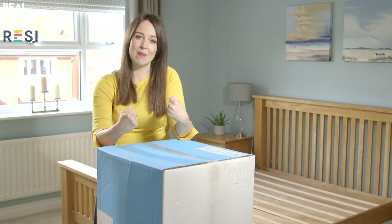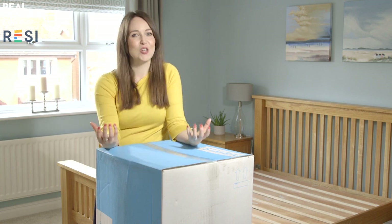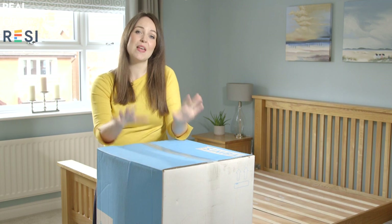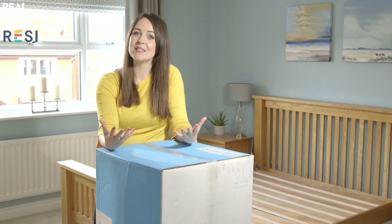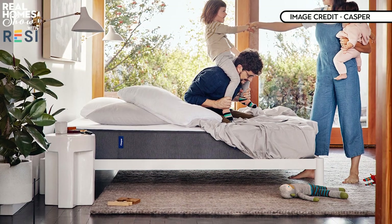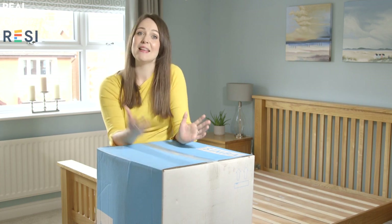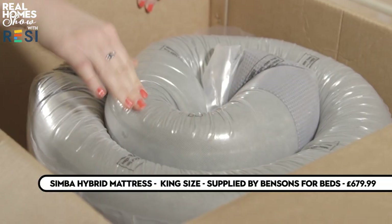These are mattresses that come vacuum packed in a small box. The benefits are that they're easier to manoeuvre than a huge flat mattress, and they cut out the middleman — no showrooms; your home becomes the showroom. So what they all have is a trial period, ranging from 90 days to 365 days, and the great thing is you can try the mattress in your own home. If you don't like them, they'll replace it for a different model or give you a refund, then recycle them or donate them to a good cause.